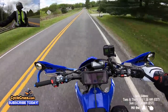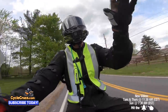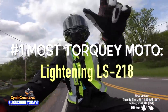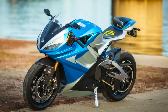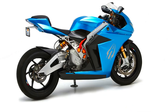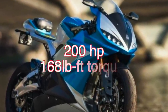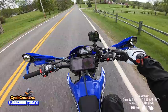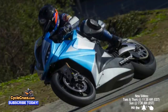Number one, the most badass bike with tons of torque is the Lightning LS-218 electric sport bike — absolutely a beast. As you know, electric bikes have a ton of torque and are known for it, and this bike is loaded with it. It has 200 horsepower and 168 pounds-feet of torque, zero to 60 in 2.2 seconds.